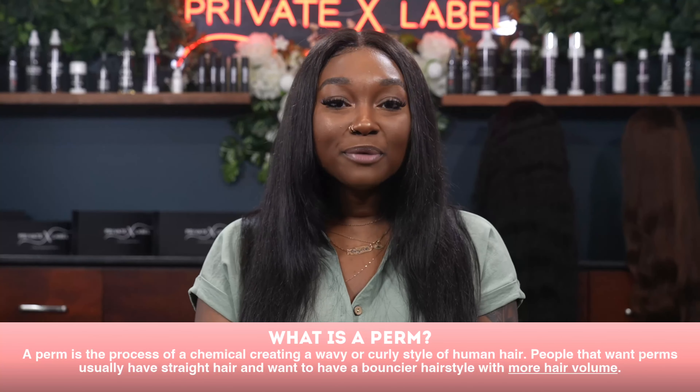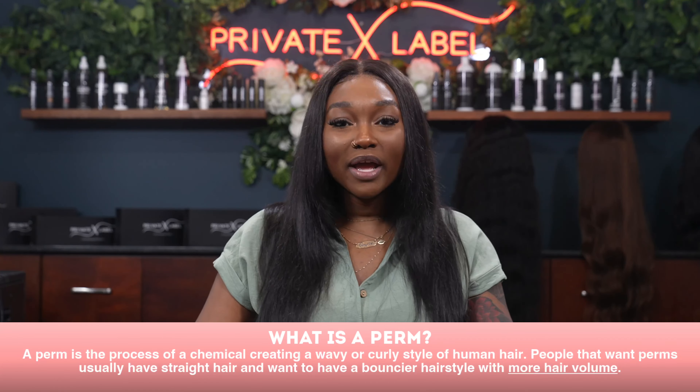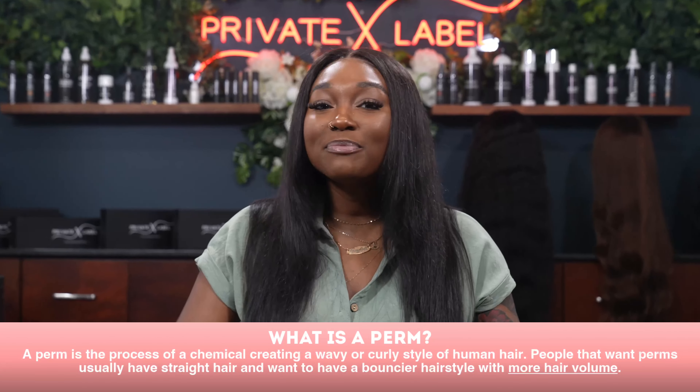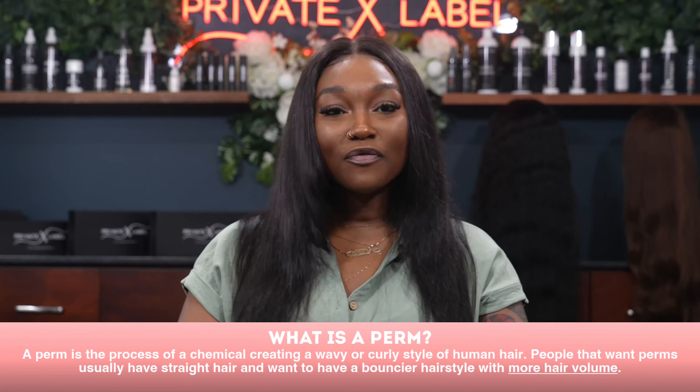So what exactly is a perm? A perm is actually short for a permanent wave — this is the process of chemically creating a wave or curl in human hair. People who perm their hair typically have straighter hair and desire bouncier hair with more volume. A perm is not a straightener — that's a relaxer. A relaxer relaxes the curl or straightens the hair, even though you've probably heard people refer to relaxers as perms.